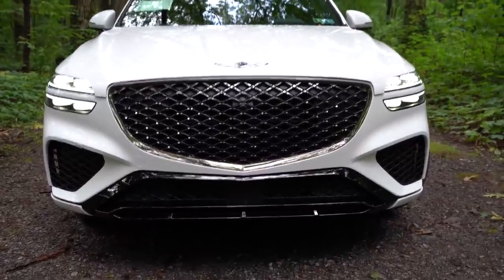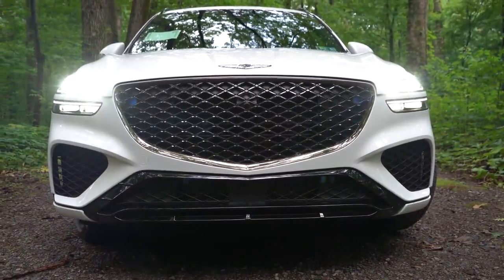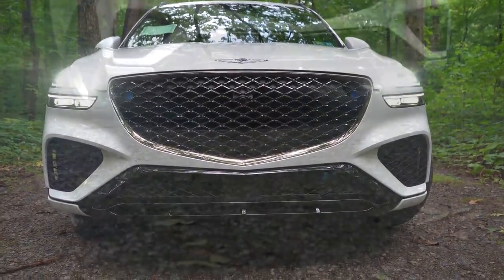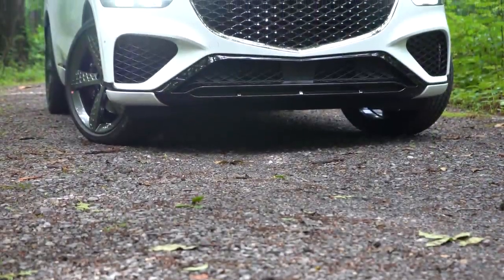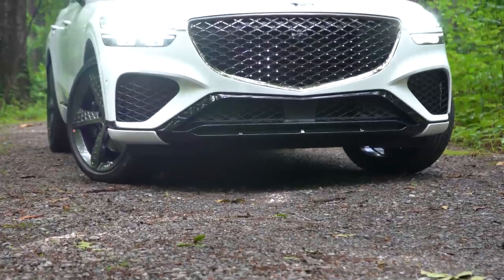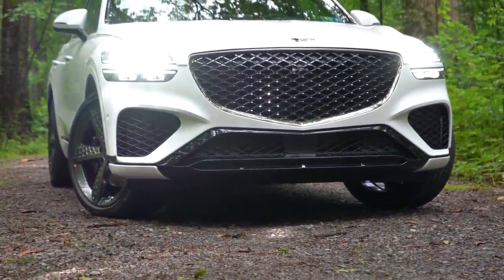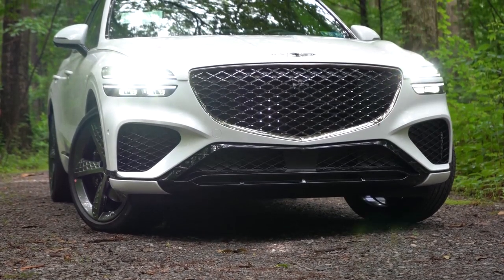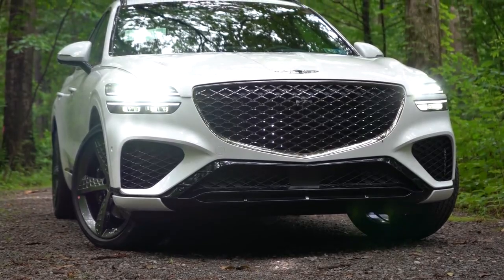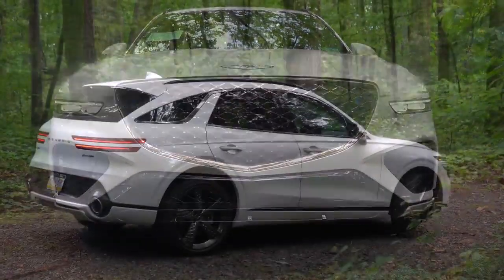As for the front lip, it's going to be one of two options: a satin aluminum front lip or a gloss black front lip, which is what we have currently. Typically, sport trim levels get the gloss black; otherwise it is satin aluminum. That about rounds out the front — let's make our way to the side of the GV70.